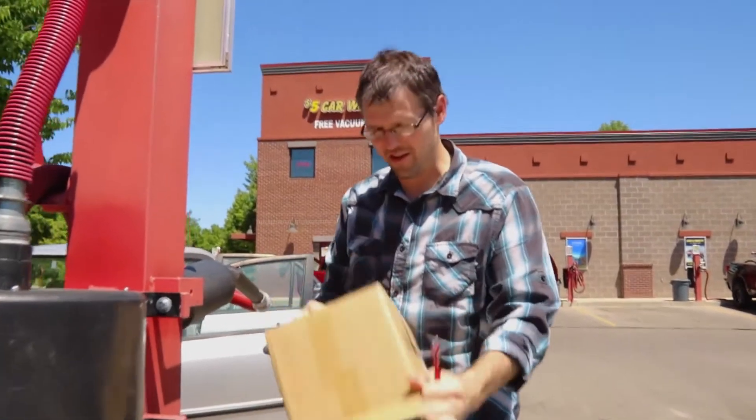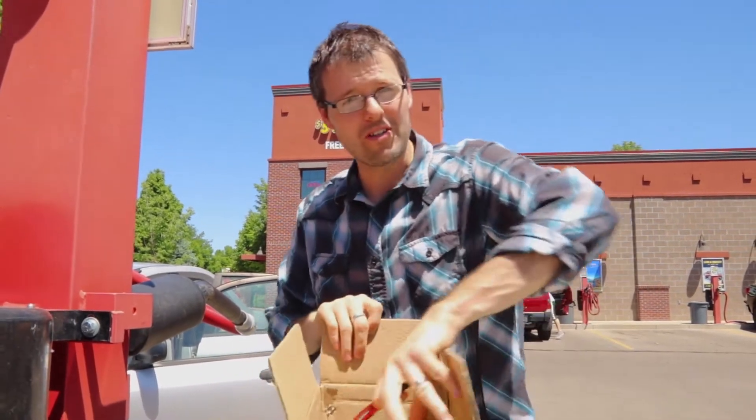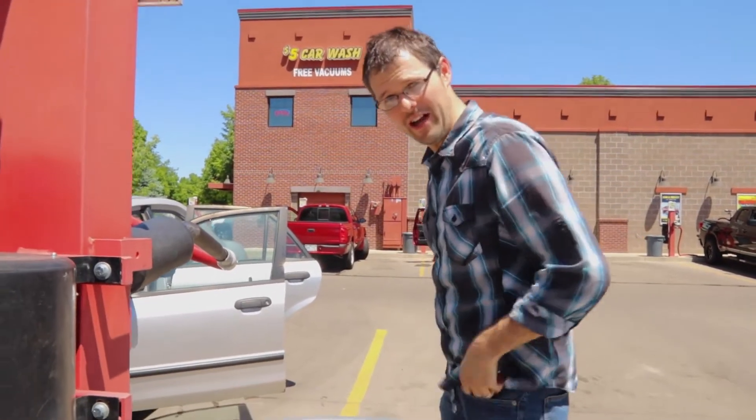When you clean your car, you find things you didn't know you had. It's always good to clean your car. Some people like to do it once a week, some people once a month — I'm more of the once a month kind of person. As long as you get it clean, it's helpful. I threw that trash away and I've got a little bit more to clean out before we vacuum.